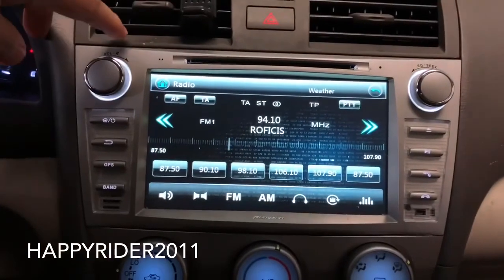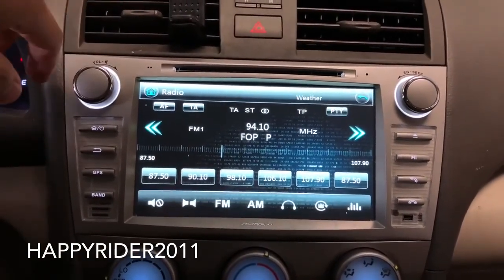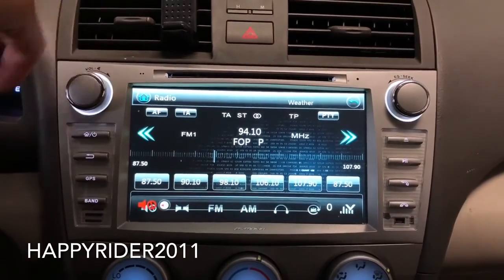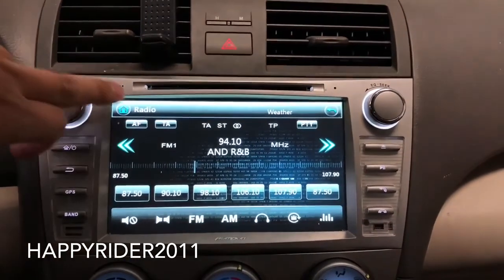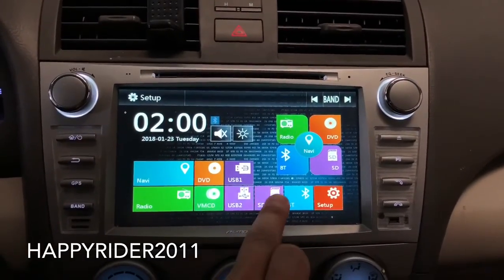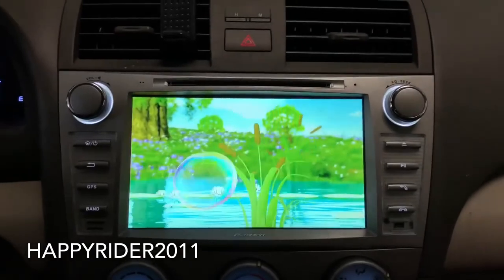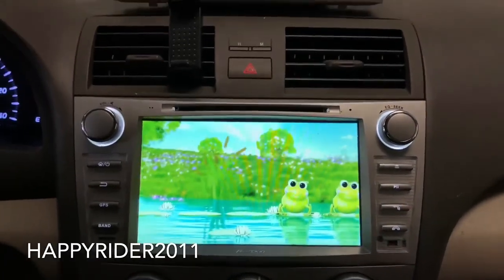Here's what the radio looks like — turning down the audio due to copyright reasons.